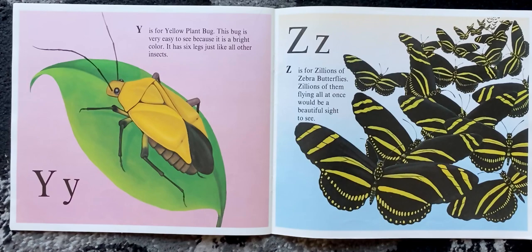Z is for zillions of zebra butterflies. Zillions of them flying all at once would be a beautiful sight to see.